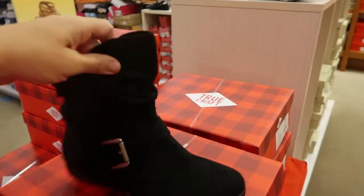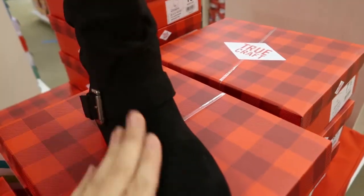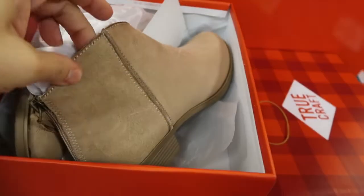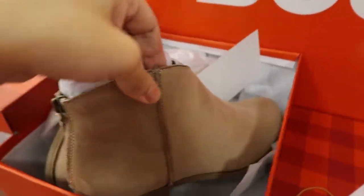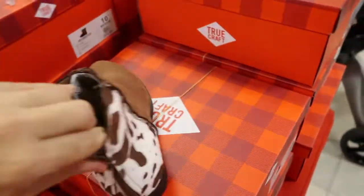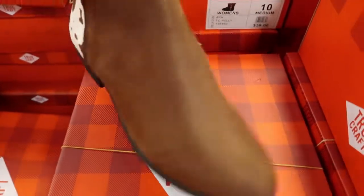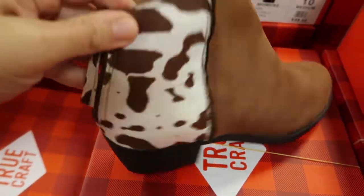There are lots of boots for $19.99. This pair has a black buckle, they're flat, and faux suede. Here's another pair — a beige suede with about a half-inch heel and a zipper on the back. How cute are these little cow print ones? I love those — there's like an almond toe and some texture on the cow print as well.